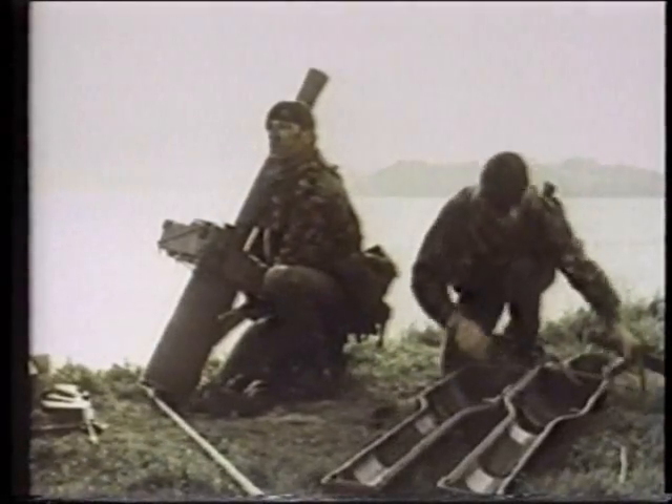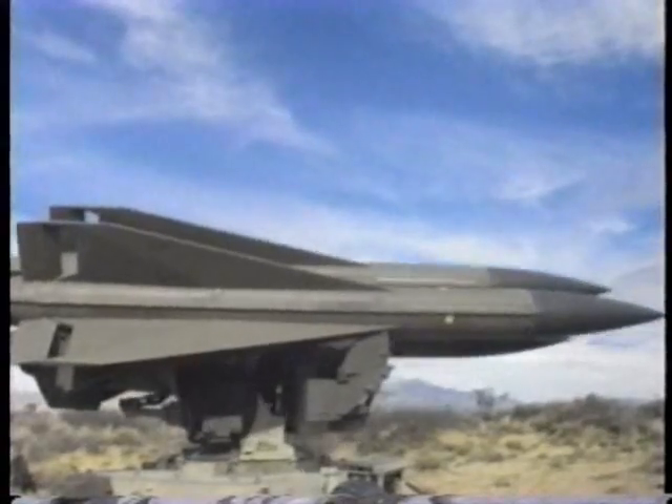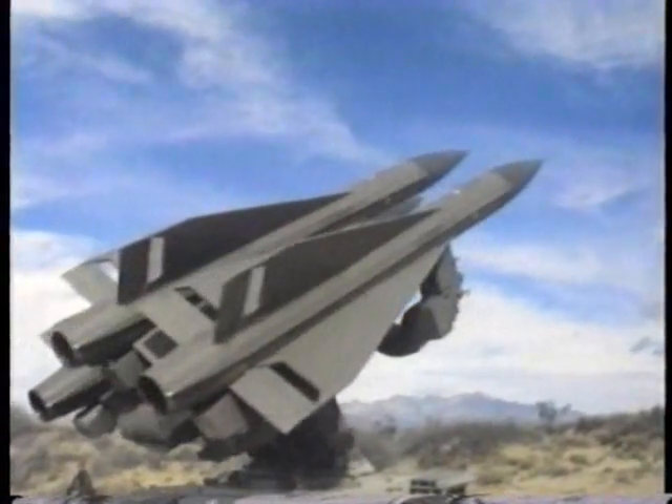Air defense missiles come in many sizes, from short-range systems that can be carried by an infantryman, like the Javelin, through highly complex systems that can hit enemy aircraft 40 miles away, like the Hawk.